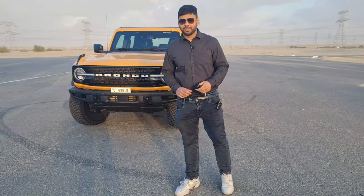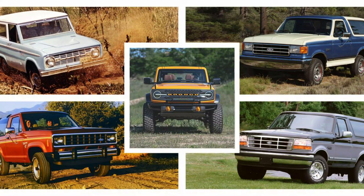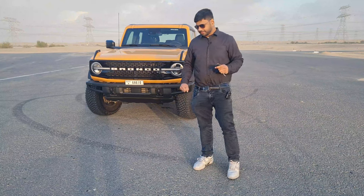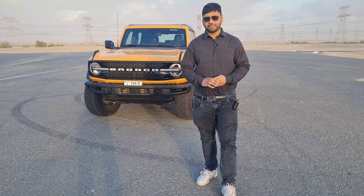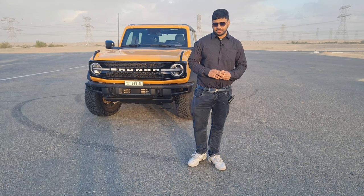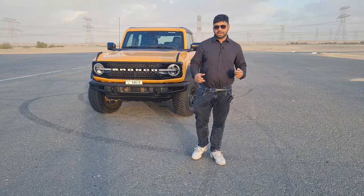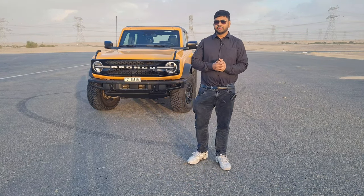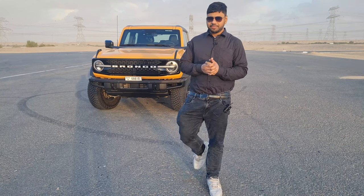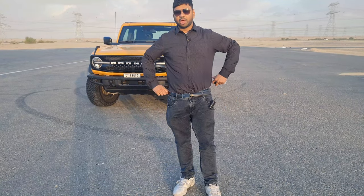It's absolutely stunning in terms of the looks and the performance it has to offer. This is the sixth generation of the Ford Bronco, first launched in 1966. It has been a great legacy for Ford and this is a very off-road centric car, mainly targeted at off-roading enthusiasts. In the UAE region, variants start from the Big Bend base variant at 188,000 dirhams, going up to 292,000 dirhams for the top-end Badlands. Our test car today is the Wildtrak, priced at 282,000 dirhams.